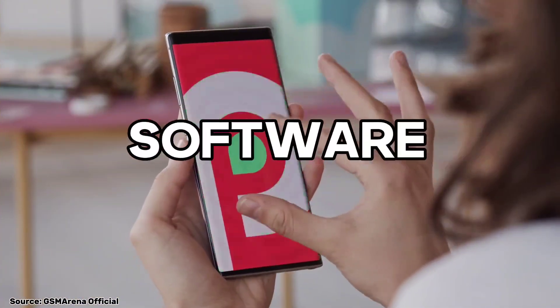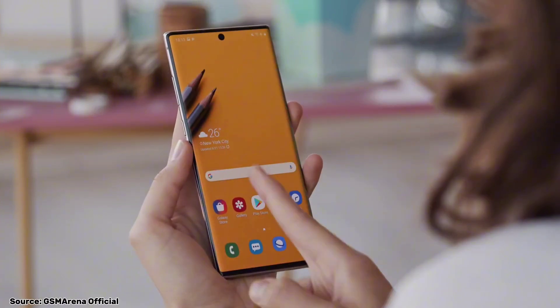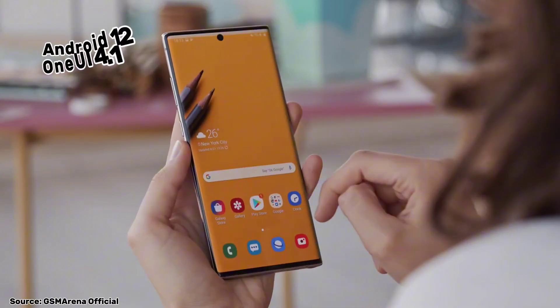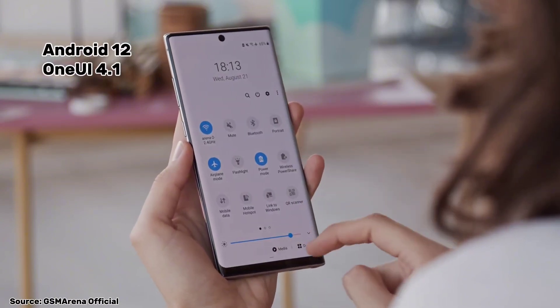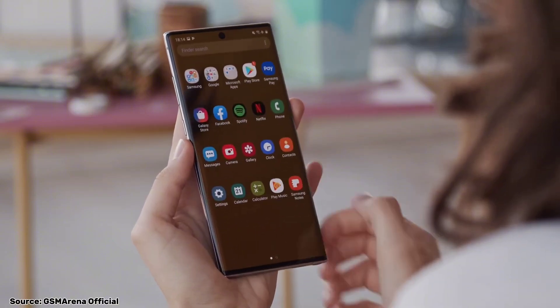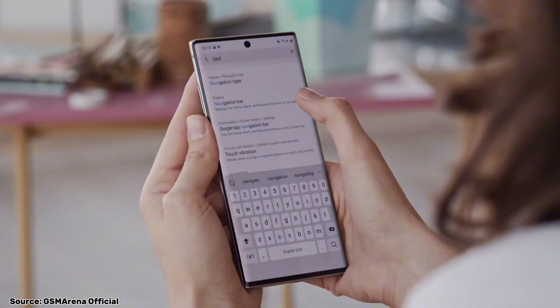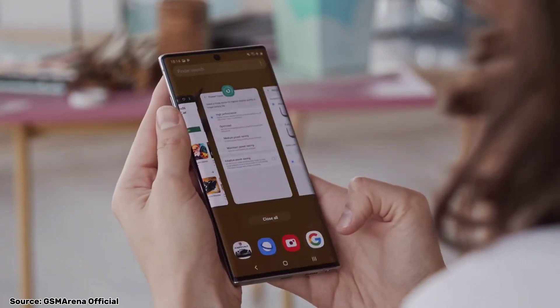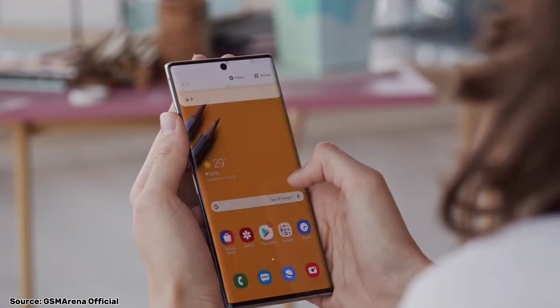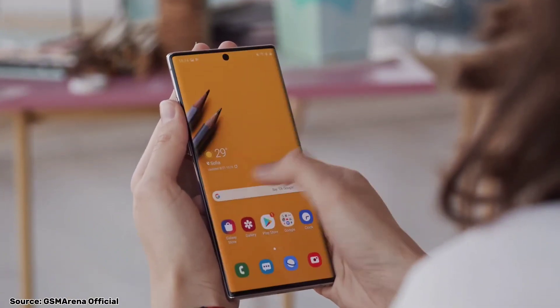This device originally launched with Android 9 and Samsung's One UI, and it received updates up to Android 12 and One UI 4.1, which is the final software update for the phone. So it won't receive Android 13 or subsequent updates. In a world where newer phones are already running Android 13 and looking ahead to Android 14, choosing the Note 10 Plus means you won't be on the cutting edge of software.